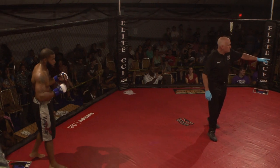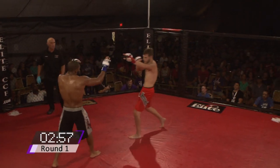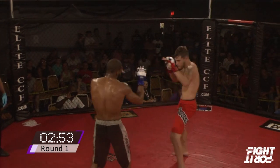Fighting out of Team Rock Harrisburg — couldn't ask for a better corner or a better gym to fight out of as an amateur prospect, like we were saying earlier. He's about to go down in round number one!